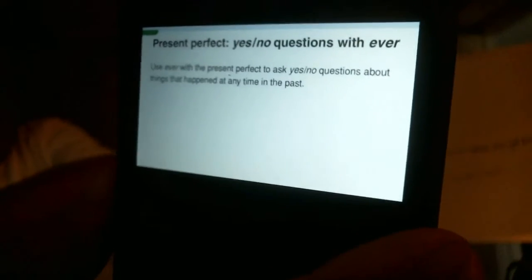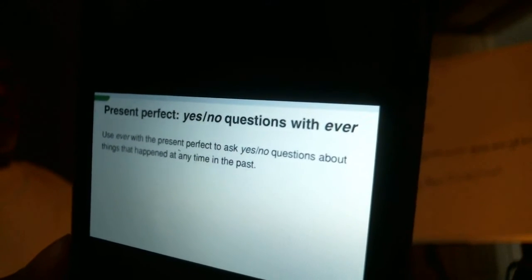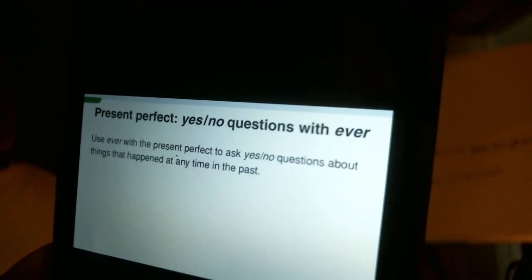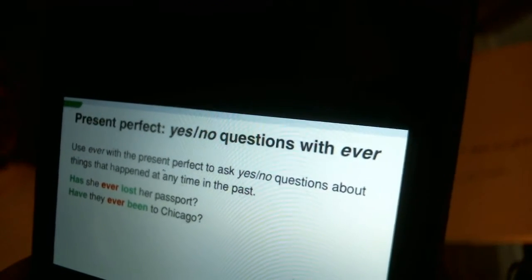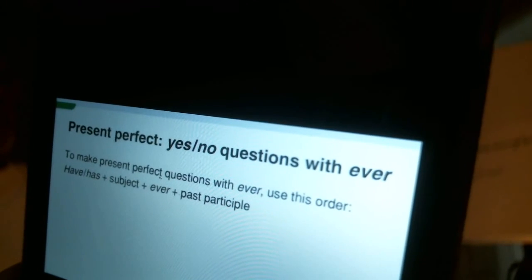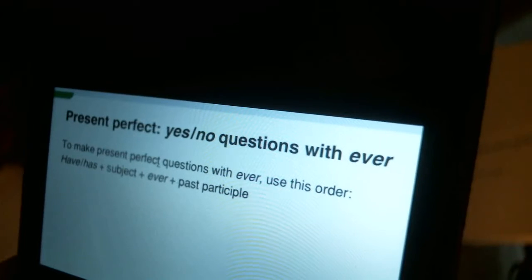Present Perfect yes-no questions with ever. Use 'ever' with the present perfect to ask yes-no questions about things that happened at any time in the past. Have they ever been to Chicago? To make present perfect questions with ever, use this order.